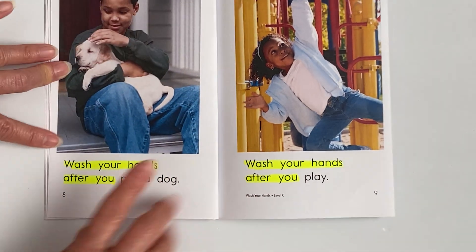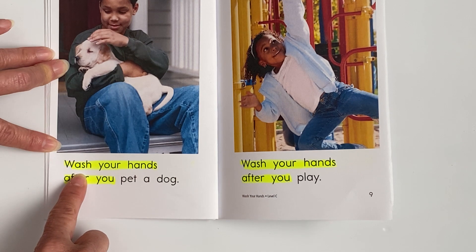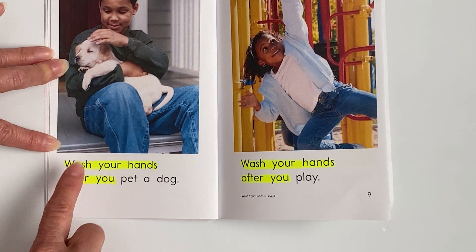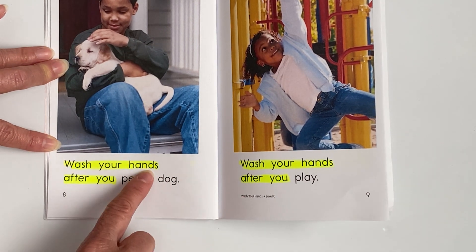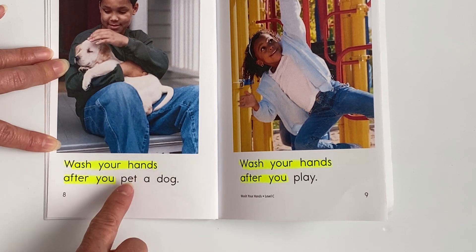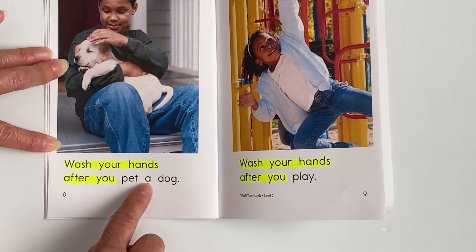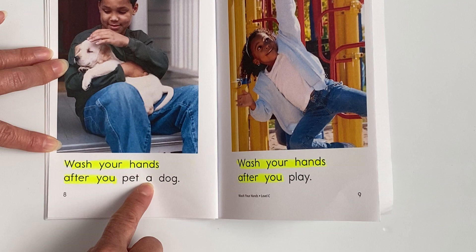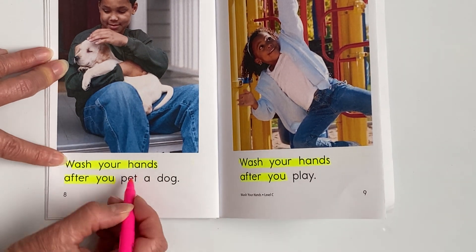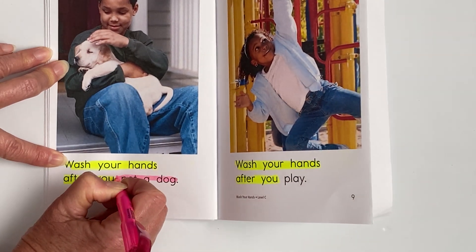Page eight. All right, highlighters down and fingers up here under the word 'wash.' Here we go. Wash your hands after you — what's that word? Pet a dog. Good job. Go ahead and pick up those highlighters and highlight 'pet a dog.'